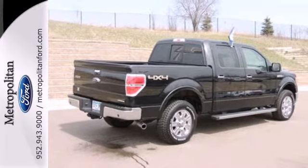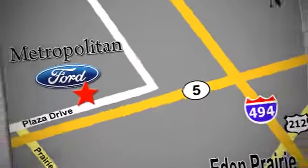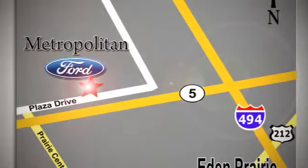Stop in today. Whether you're buying today or just shopping at Metropolitan Ford, you can expect to experience something truly unique. Call or stop in today. We're conveniently located near 494 and Highway 5 in Eden Prairie.